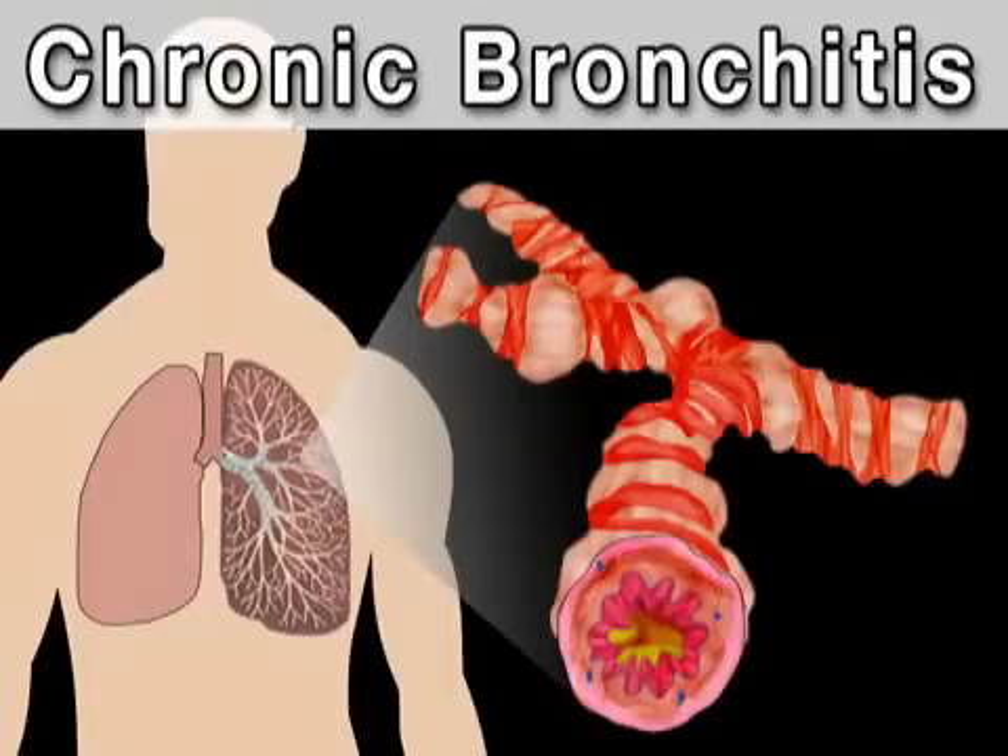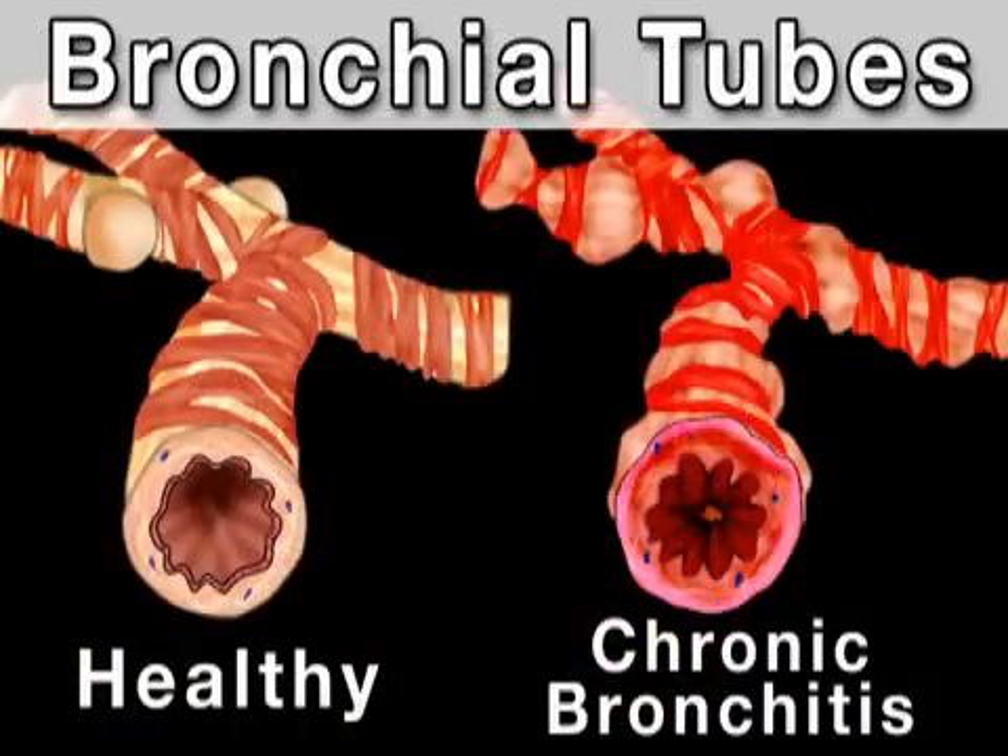However, since chronic bronchitis and emphysema affect two different parts of the lung, let's take a separate look at each of these diseases. Chronic bronchitis is characterized by an inflammation of the bronchial tubes, which are passageways that branch off from the trachea or windpipe and allow air to enter the lungs. This inflammation causes thick mucus to build up in the tubes, preventing sufficient air from reaching the lungs.